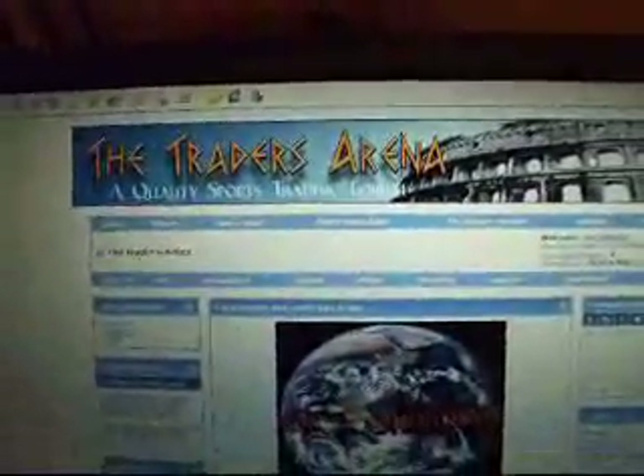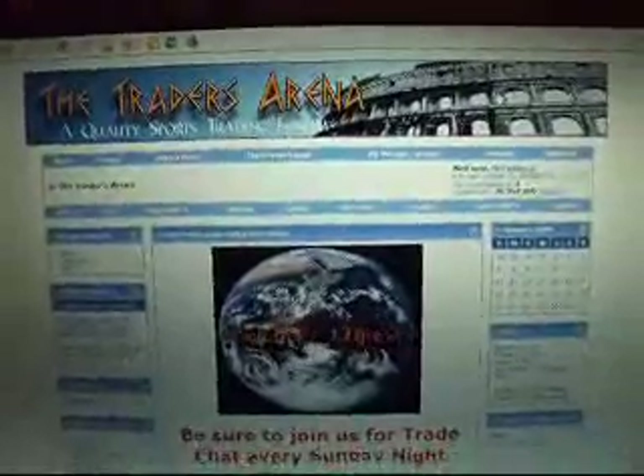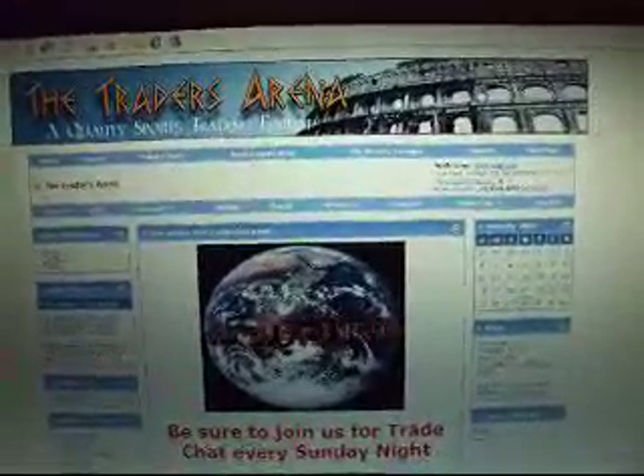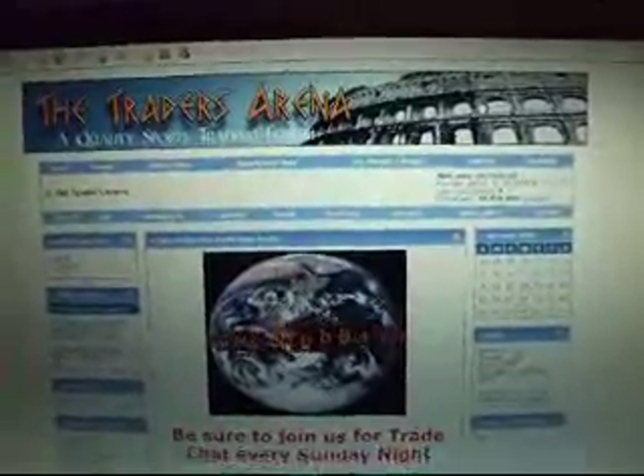Thanks for watching. Join us at thetradersarena.com. And if you need a link, email me at Bryan — B-R-Y-A-N underscore M-C at comcast.net — and I'll shoot you a link. Thanks for watching.